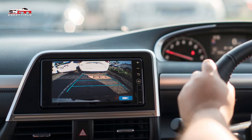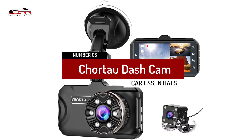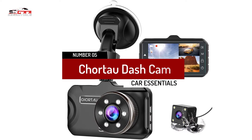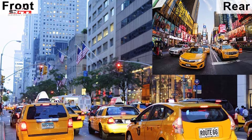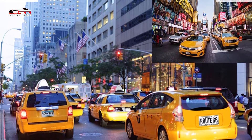So let's get started. Number 5, the Courtauld Dash Cam Front and Rear, is the best backup camera for cars you can find on the market in 2021. The front camera records in 1080p, so you can rest assured that you'll capture everything clearly, including license plates and road signs.